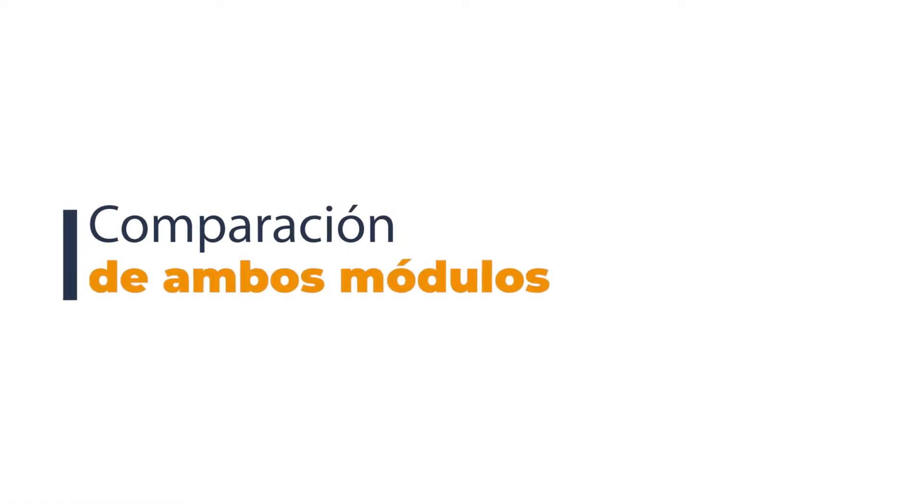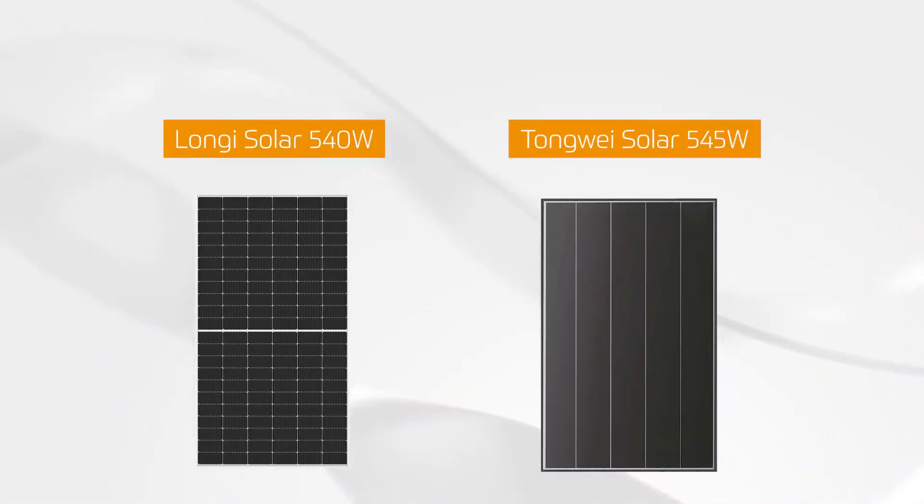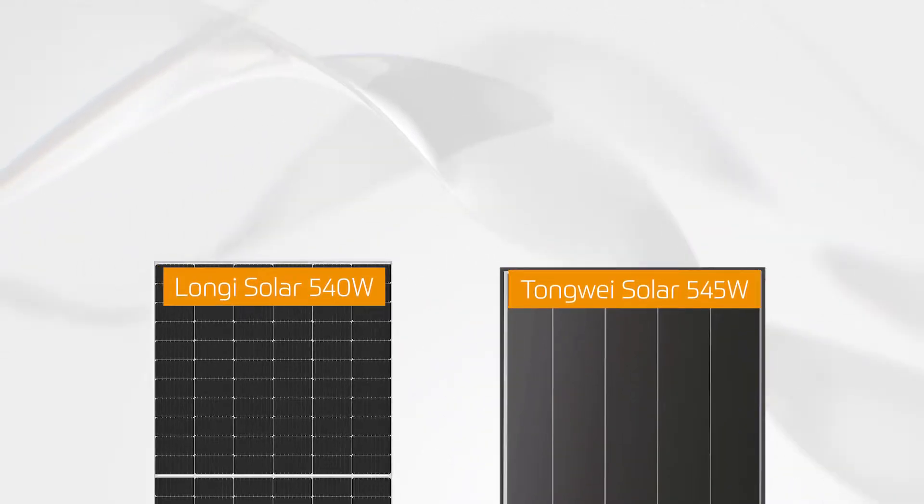We will now proceed to compare the STC electrical conditions of both modules, looking at the Longi solar module versus the TW Solar module.